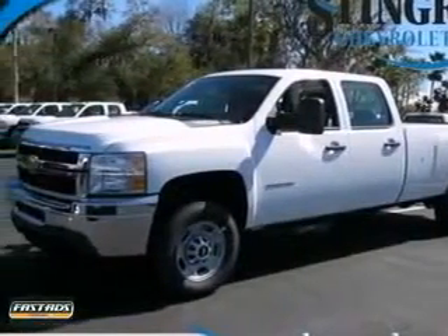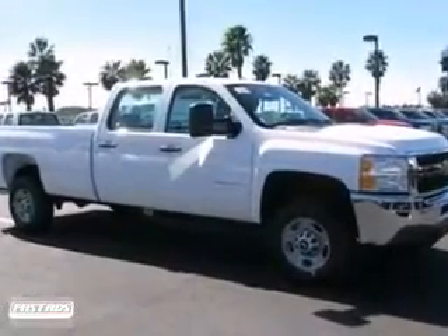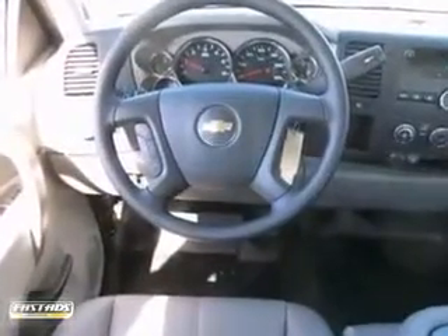If you're on the hunt for reliability, it's time you check out the 2013 Chevrolet Silverado 2500. When you get behind the wheel, you know it's time to get to work.